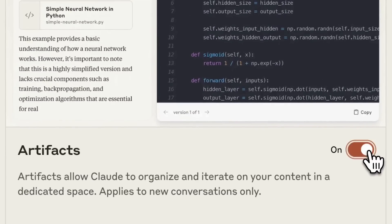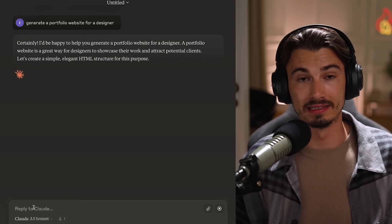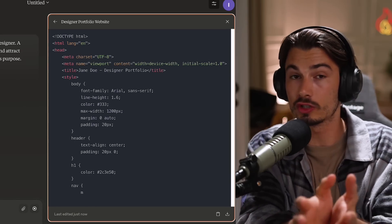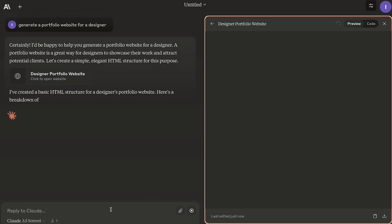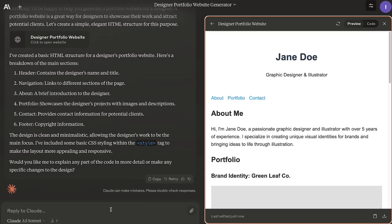Because with this artifacts feature, you can do something like this: generate a portfolio website for a designer - that's the simplest prompt you could come up with. It's going to start writing the code. And as soon as it's done, it switches to this preview mode and you have the viewer right inside of this interface.